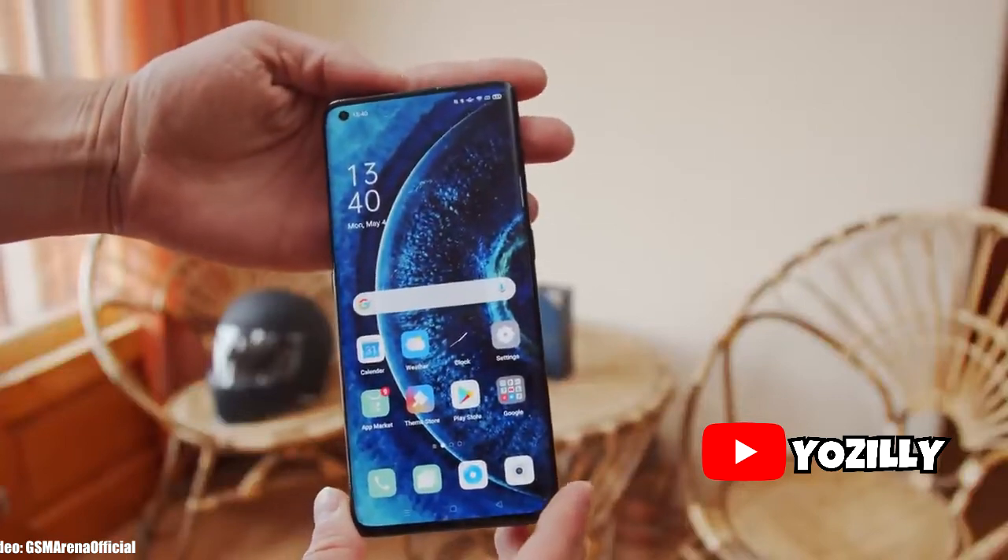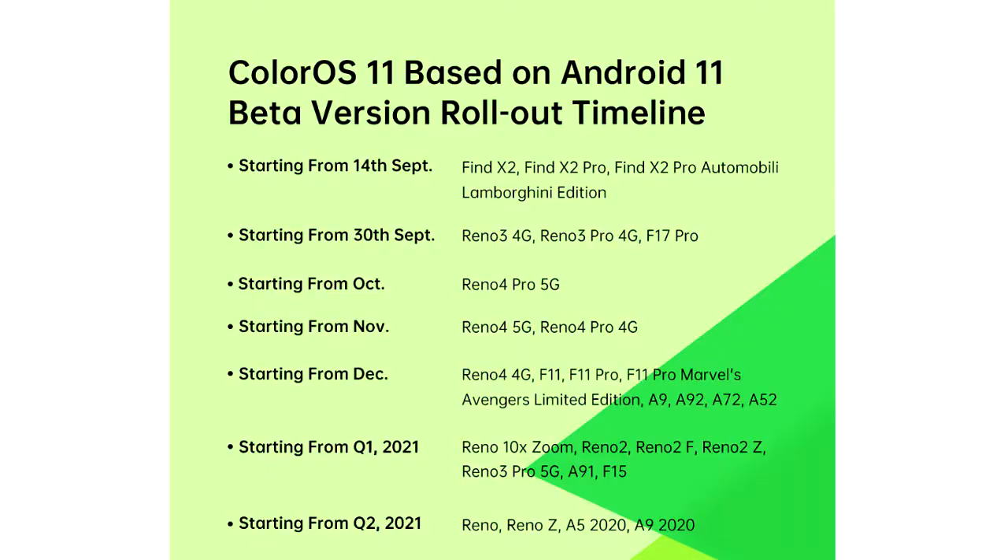Alright guys, so yeah, it's finally here — OPPO has released the Android 11 beta roadmap for its smartphones. OPPO will release the official Android 11 roadmap after this beta testing ends, but this roadmap right here gives the full list of all the smartphones from OPPO that will get the Android 11 update.